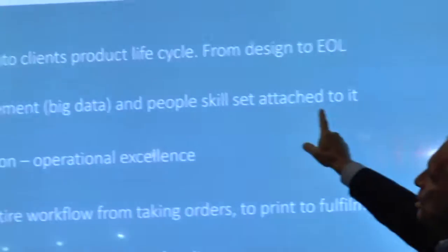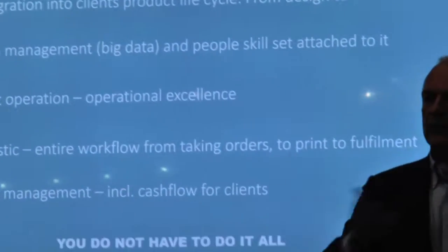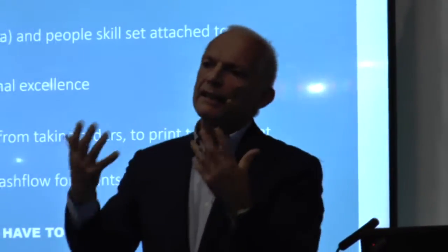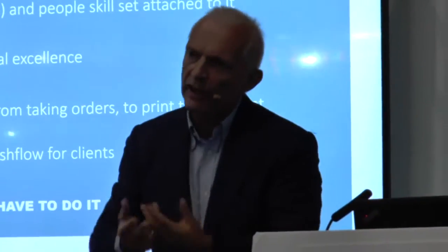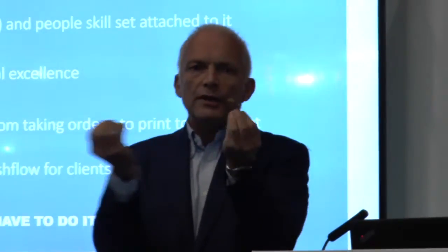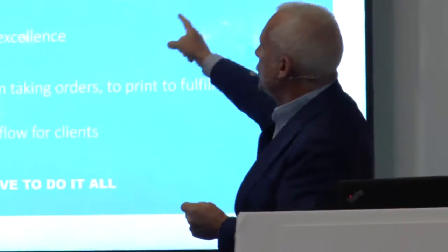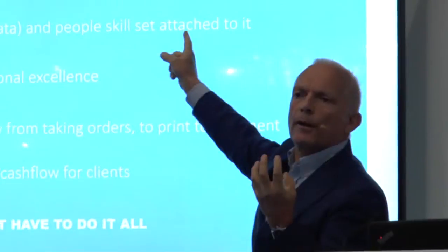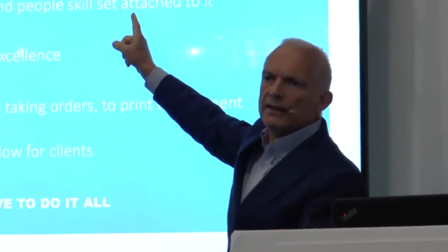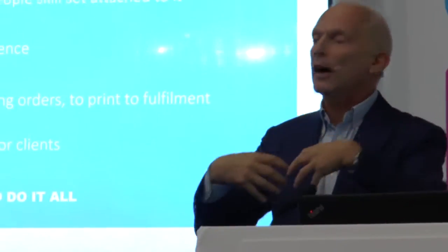The second thing you need to do is understand data management. Because documents today are going to have variable data printing, personalization, versioning, limited edition, and so on. You need to be able to understand all the technology embedded into a document. And here you need special people — not someone changing plates on an offset press. You need IT skills, and you need to have them in-house.